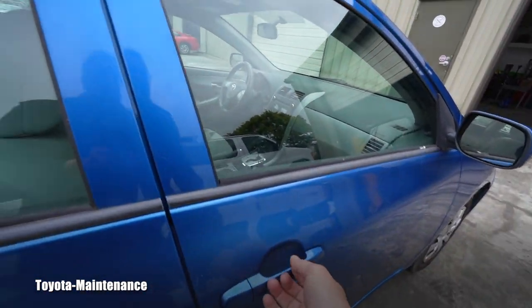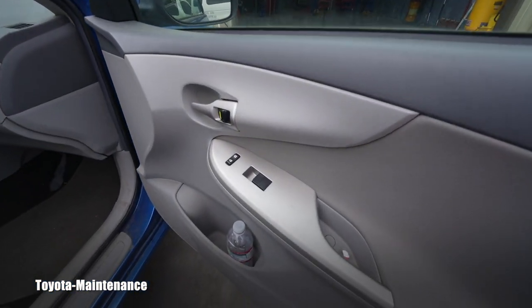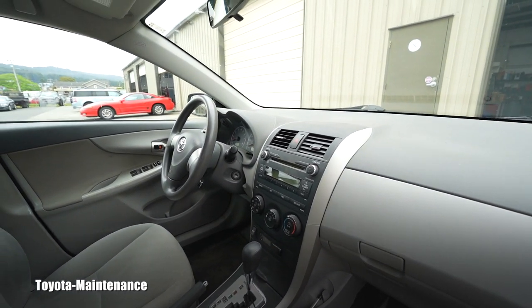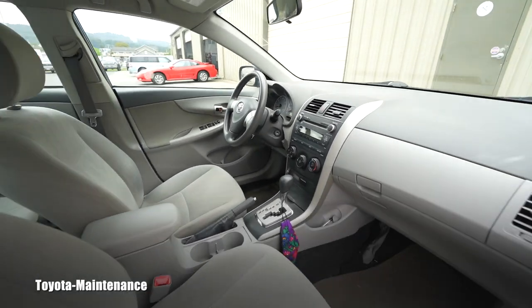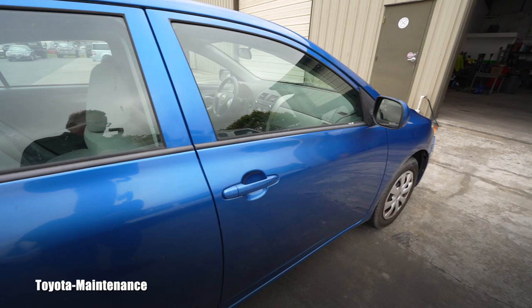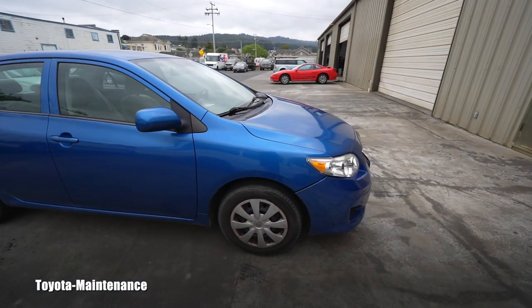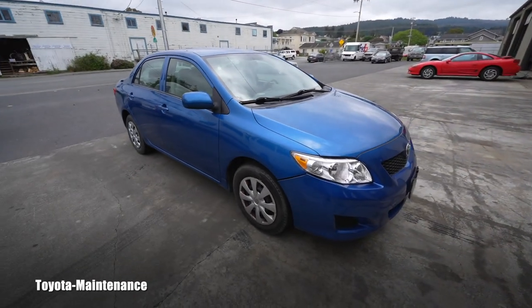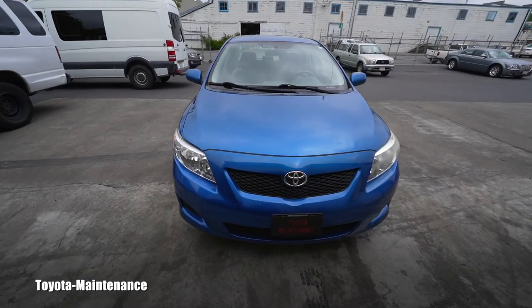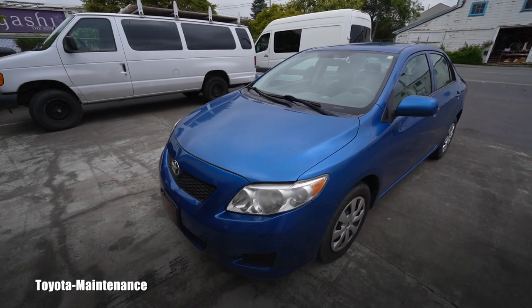The interior is what everybody needs — it has power locks, power windows, AC, and a radio. Simple stuff. Obviously it's older; it's a 2010 Corolla with 80,000 miles on it, so it doesn't have any navigation system, satellite entertainment system, and so on.